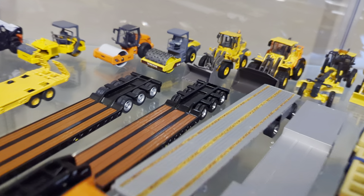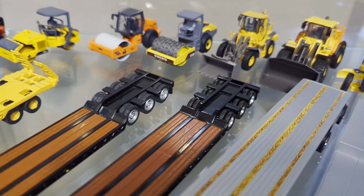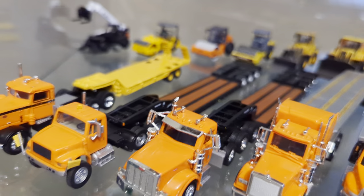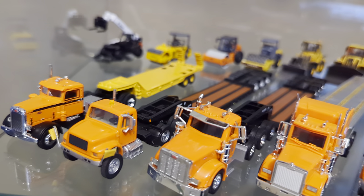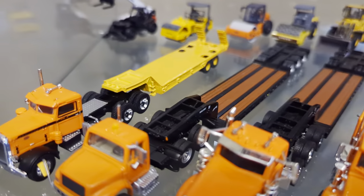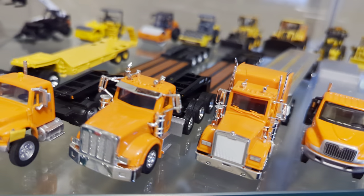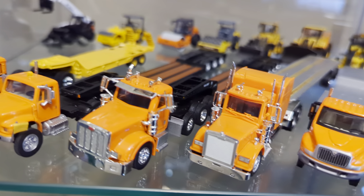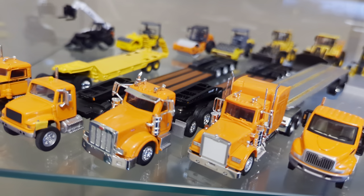Two modern lowboys, both by Norscot. This one has been kitbashed with some Bolli wheels that look pretty good on it. One of them is being pulled by a Bolli tandem axle on which I put some flags — that's where the oversized load sign should go, it just hasn't made it there yet — and I also put a light on top. This is from Trucks and Stuff slash Tonkin, and it's a tri-axle Peterbilt 367. Looks really good — I like that one a lot.